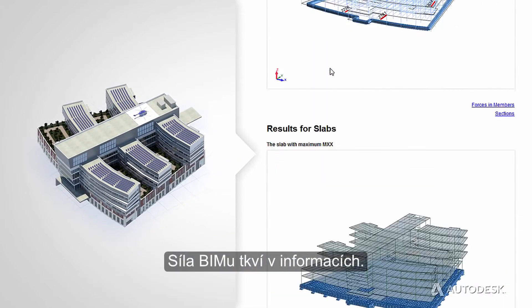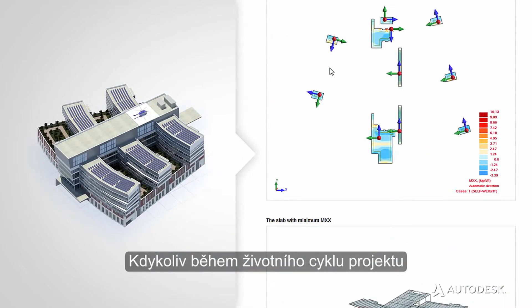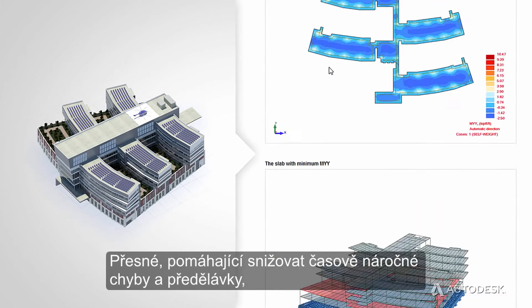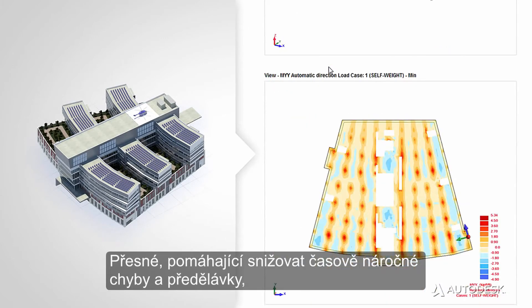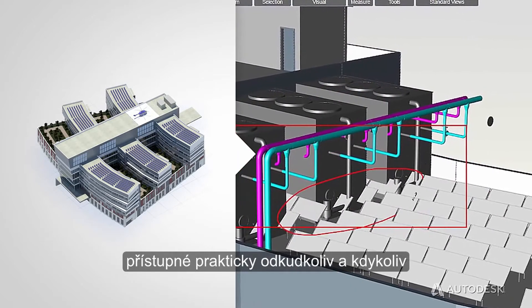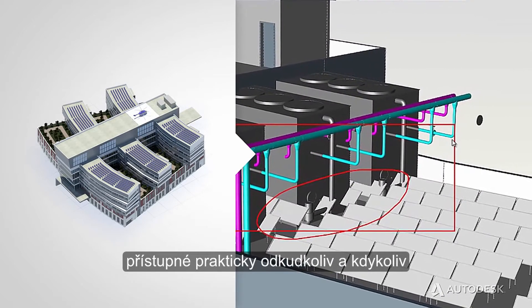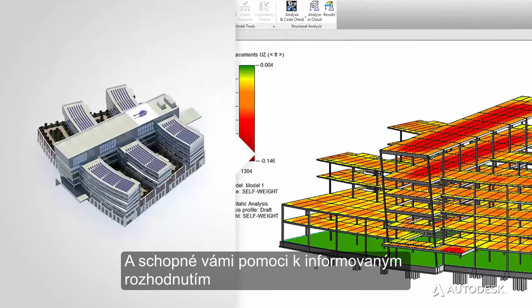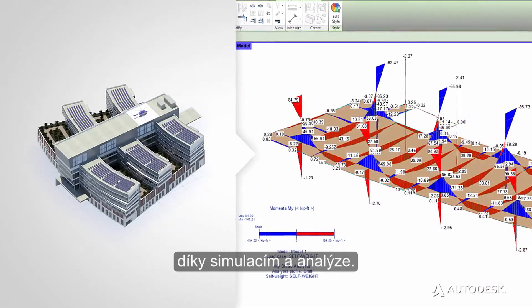But what makes BIM really exciting is what you can do with all that information in the model. The power of BIM lies in the information. At any point in the lifecycle of the project, the information is there — accurate, to help reduce time-consuming errors and rework; accessible from virtually anywhere at any time by all the project stakeholders; and actionable, to help inform your decision-making with simulation and analysis.